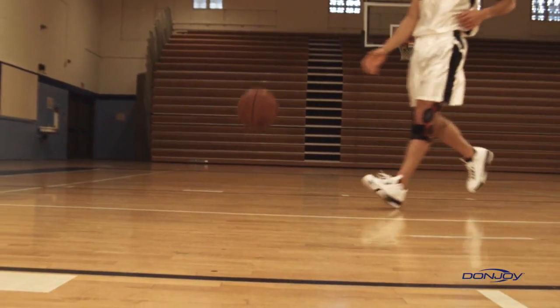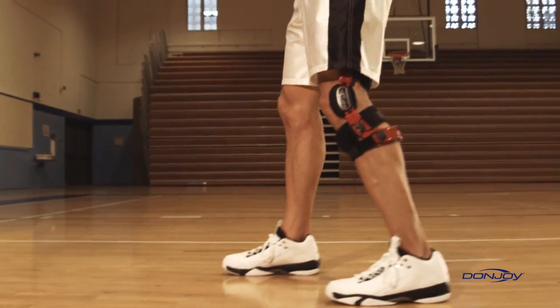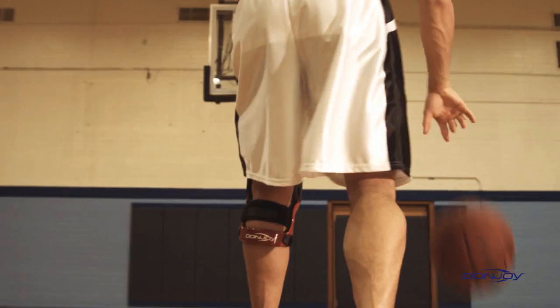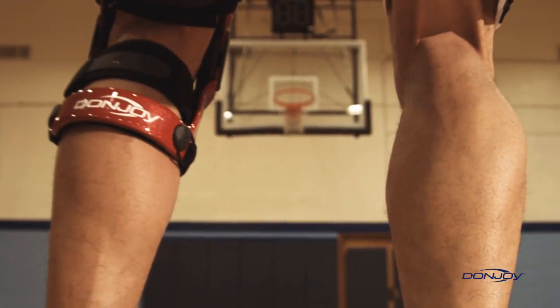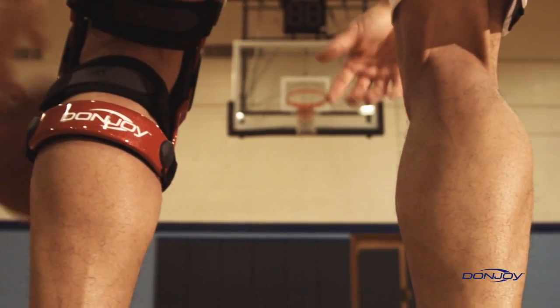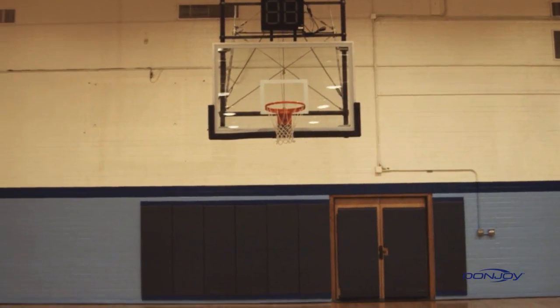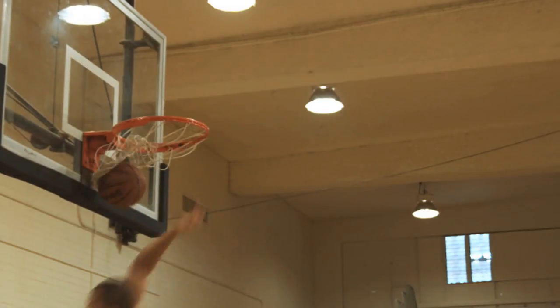As long as people continue to push their levels of performance, DonJoy will be there every step of the way. DonJoy's unique combination of Four Points of Leverage and ForcePoint technologies provides the most widely accepted and clinically proven solution for protecting a healing ACL graft, providing stability to an unstable ACL-deficient knee, and providing prophylactic protection.